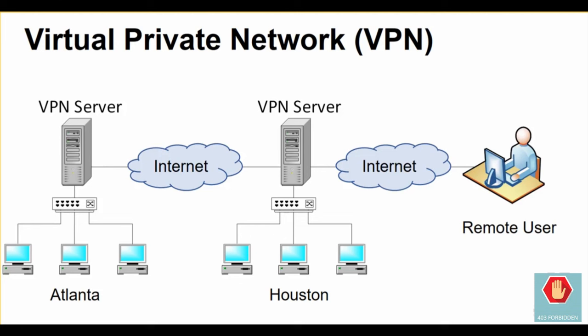Over the internet, IPsec — the IP security protocol — allows this communication to occur by encrypting the traffic and either embedding it in normal internet-routed packets or by using secure endpoints.